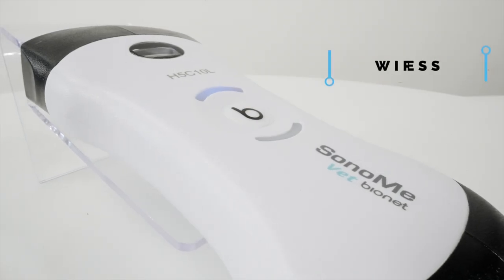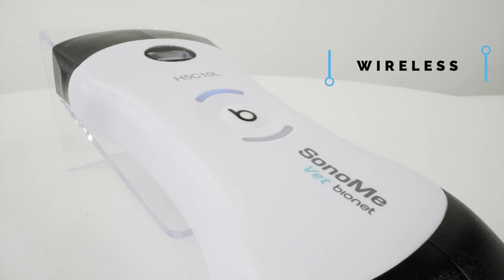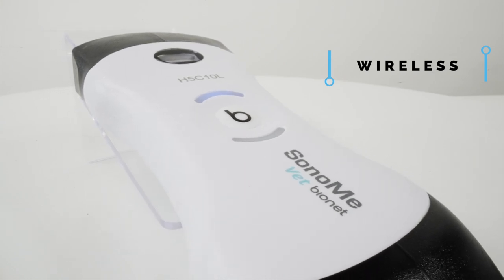Featuring a wireless internet module, Sonomi takes time-consuming and complex workflow ultrasound procedures and transforms the process into stethoscope-like ease.